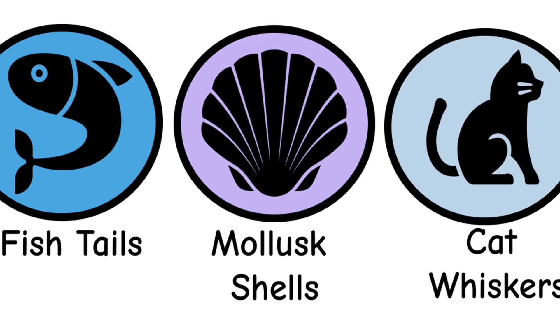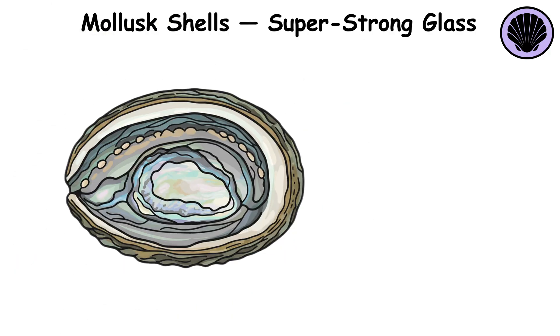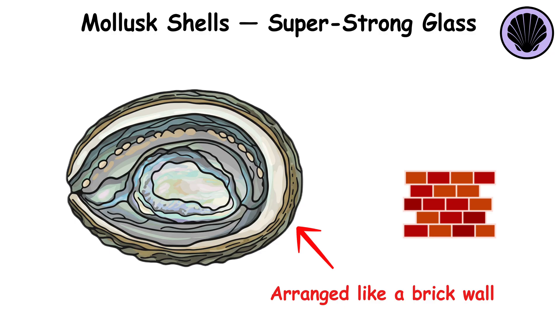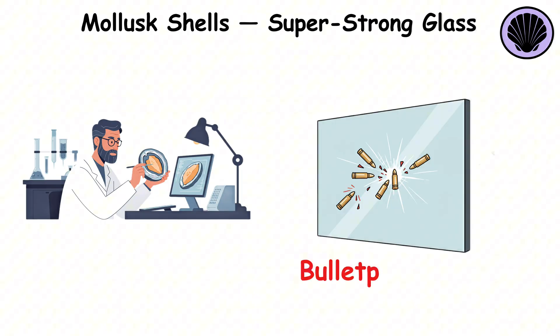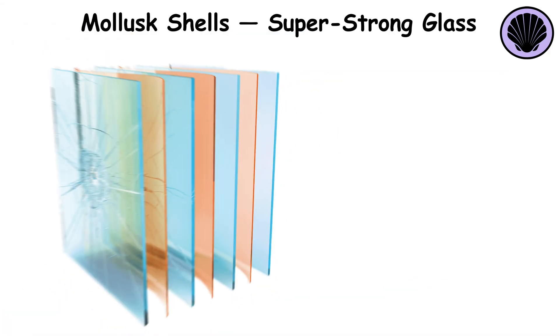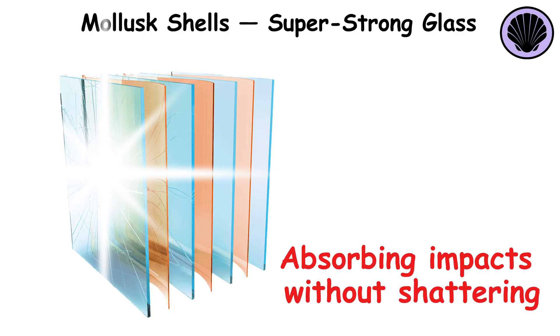Mollusk shells, super-strong glass. The abalone shell is known for its incredible strength despite its seemingly fragile appearance. This is due to the way its layers are arranged like a brick wall, distributing force across the surface. Engineers studied this structure and applied it to create tough, bulletproof glass. The glass layers, made of polymers, mimic the shell's pattern, absorbing impacts without shattering.